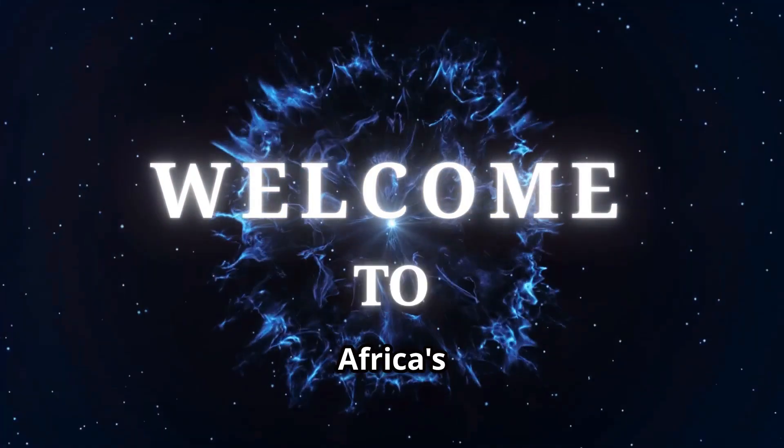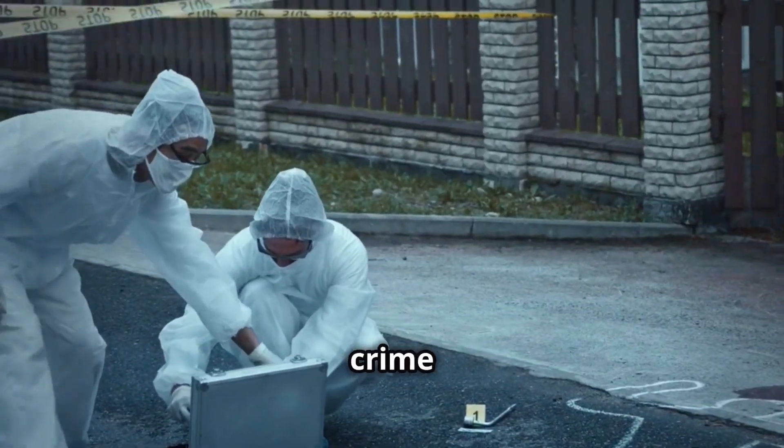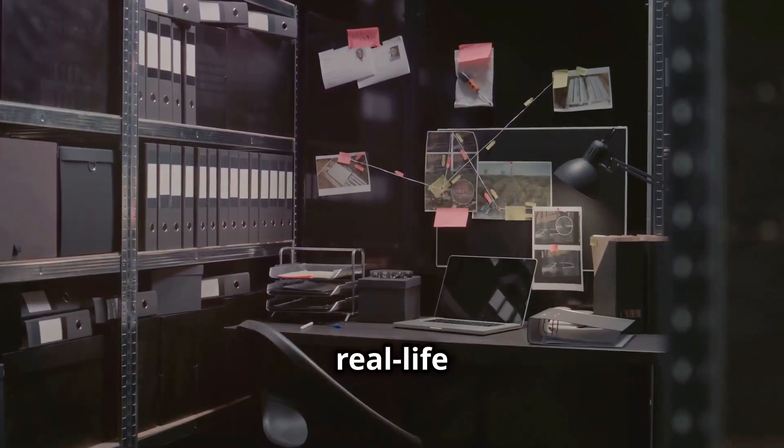Welcome to La Plage Metaverse, Africa's first synchronous learning platform for world leaders. This is why you need to know how crime scene investigators gather evidence. It's like a real-life puzzle.